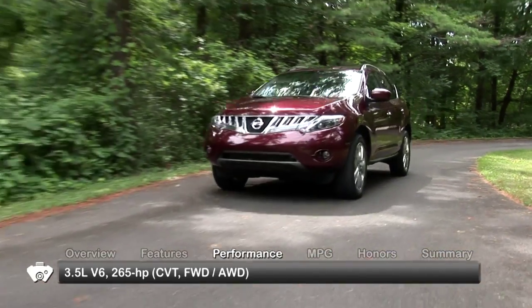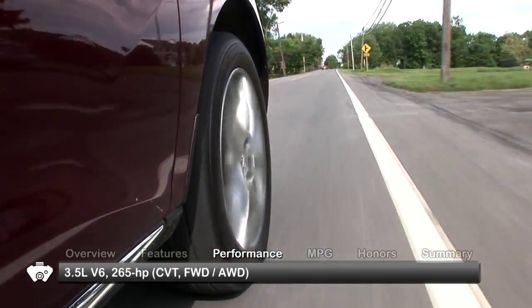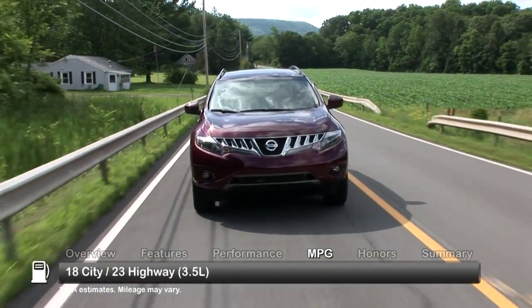The 2010 Murano is powered by a 3.5-liter V6 engine. Here are the estimates for fuel economy.